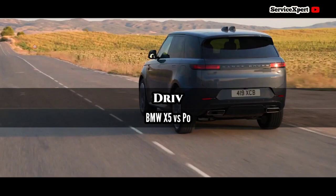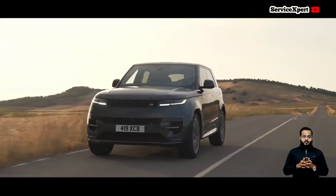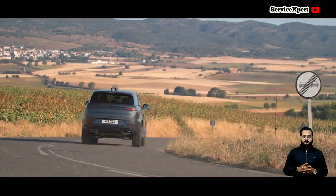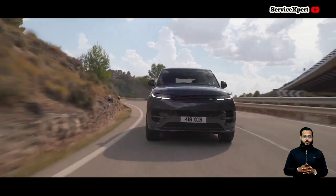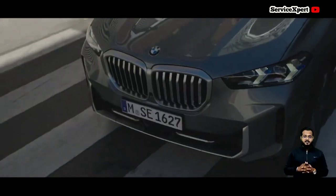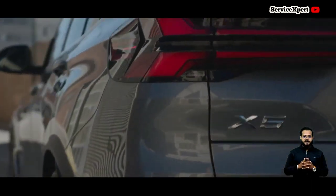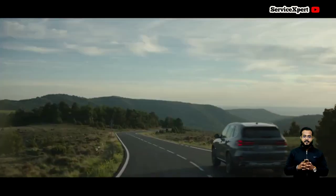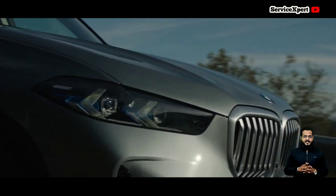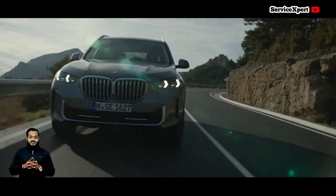Looking at driving dynamics, the BMW X5 strikes a balance between comfort and performance. It provides a smooth yet engaging ride — its enhanced chassis technology and adaptive air suspension contribute to its dynamic driving dynamics. Whether navigating city streets or cruising on the highway, the X5 excels in various driving conditions.